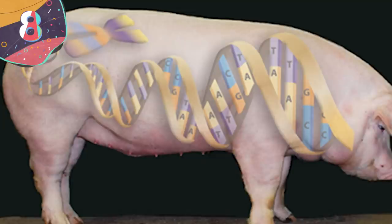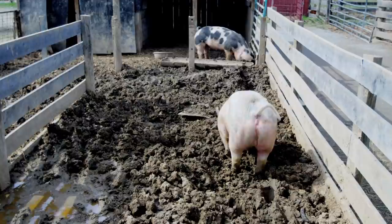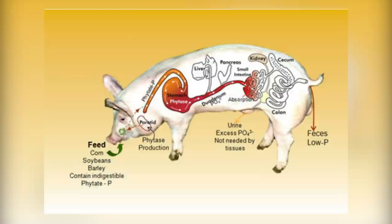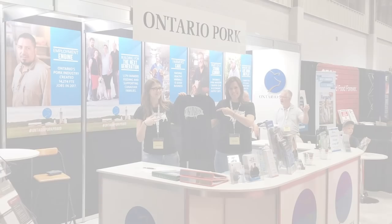Number 8: The Enviropig. Pig poop is pretty gross — not only is it quite smelly, but it also contains large amounts of phosphorus, which can find its way into nearby water bodies and contaminate them with algae. Scientists behind the Enviropig attempted to solve this problem by inserting a gene into pigs that made them better able to digest the phosphorus in their food, which in turn caused them to emit less of it in their poop. At first, this project received serious financial backing by Ontario Pork, an organization of pig farmers in the Canadian province of Ontario.